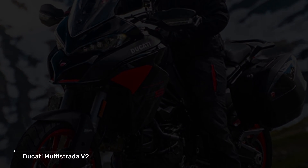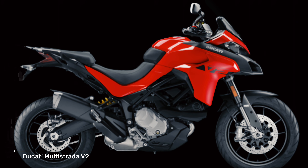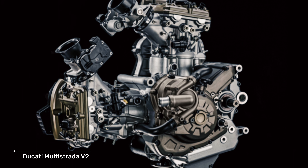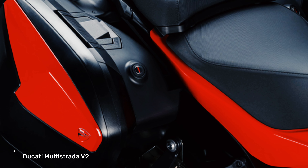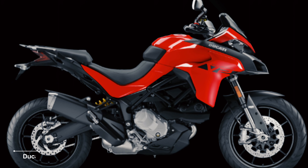Ducati also revised a number of components which make this machine around 1.8 kilograms lighter than the previous machine. Interestingly, the Ducati Multistrada V2 is also available in a version with lower output so it can be used by novice bikers who hold an A2 driving license. For this version, the maximum power is limited to only 47.5 PS.